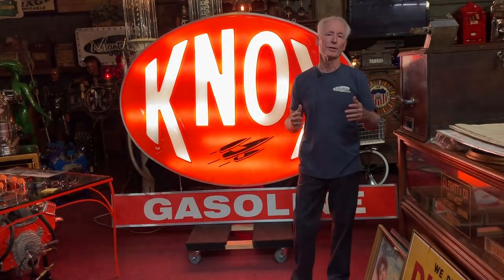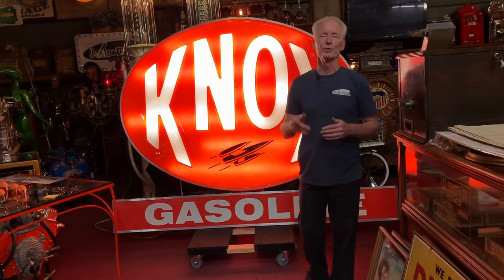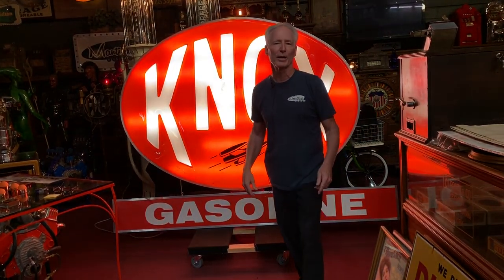And like always, thank you all for watching our videos. We really appreciate it. You guys are chiming in daily now, encouraging us, asking us to do more videos. We will keep doing them if you'll keep watching them, and we do appreciate it. Thanks a lot. Nice Nox sign — it's going to look great in somebody's warehouse. Thank you.